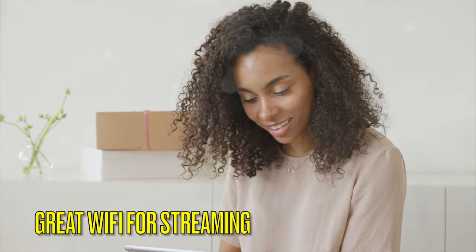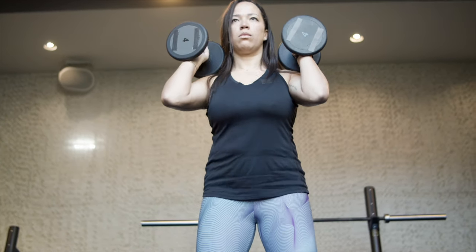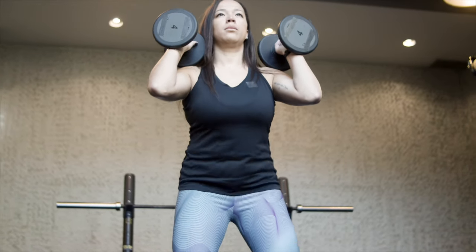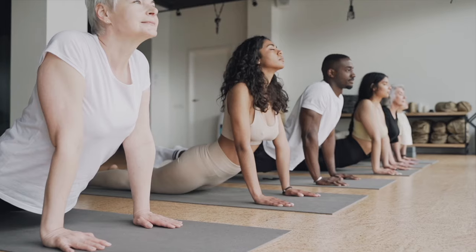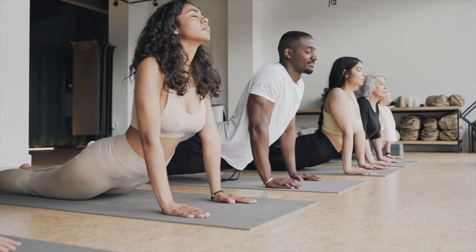We want to point out that the WiFi onboard is excellent. If you have a particular streaming workout, you can stream it onboard using the ship's WiFi. At the time we filmed this, the WiFi package is $24.99 per day if you have no Princess package or elite status offering a discount. We use Peloton, but there are plenty of streaming platforms or workouts available online, on YouTube, and more.